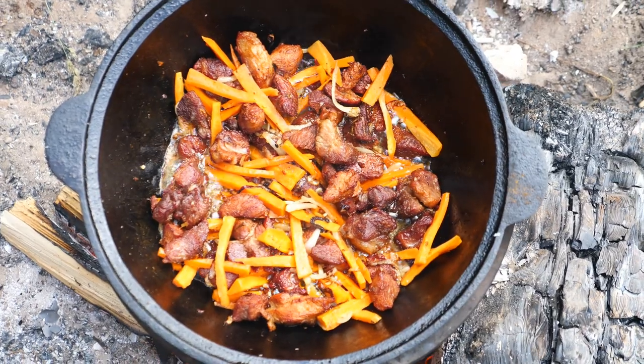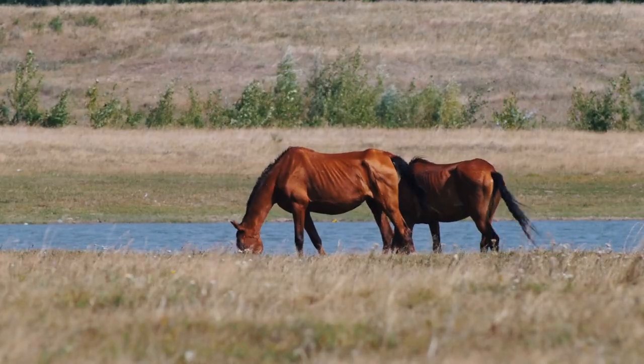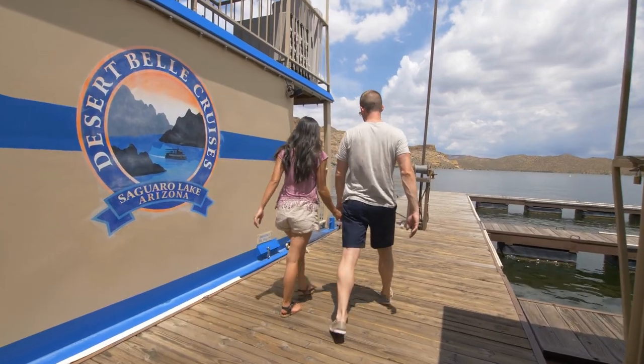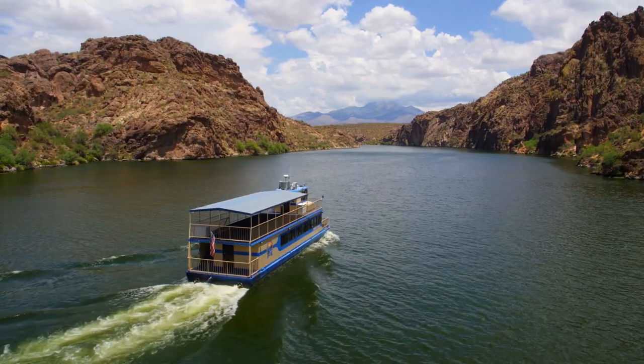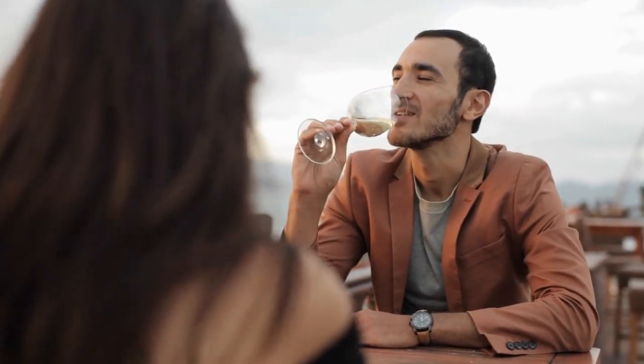Nearby you'll find Saguaro Lake Ranch, where you'll find cabin rentals, cowboy cookouts, horseback riding, kayaking, and tubing. You'll also find incredible wildlife viewing opportunities — wild horses, eagles, and bighorn sheep. If you're looking for a fun date or somewhere fun to take visitors, I would recommend the Desert Bell Cruise. It's an 80-minute cruise around the lake that offers views of the canyon walls, and they even offer a wine cruise.